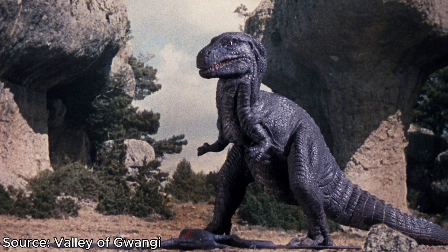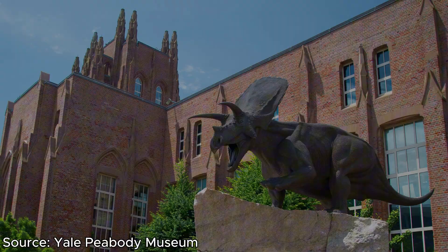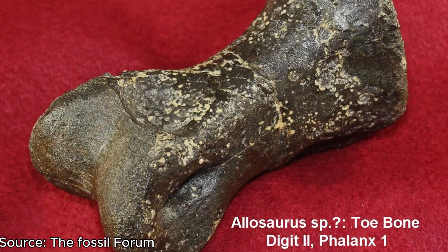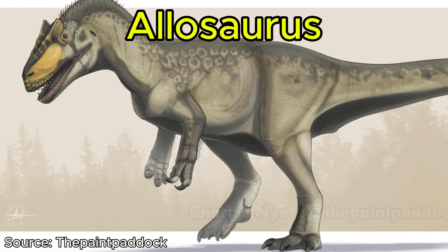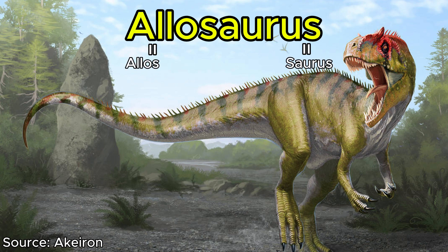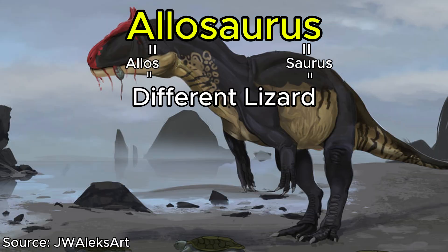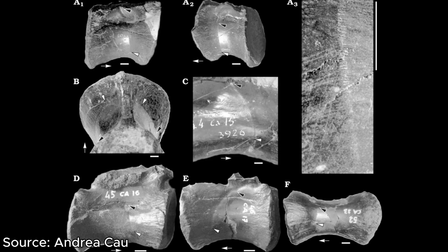The first official naming of Allosaurus occurred in 1877 because of a collection of fragmentary fossils in the Peabody Museum of Natural History. The fossils included three vertebrae, a rib fragment, a tooth, a toe bone, and some of the right humerus. Its genus name comes from the Greek words Allos and Saurus, meaning 'different or strange' and 'reptile or lizard' respectively — so together, Allosaurus officially meant 'different lizard.' Because of its fragmentary bones, it received its species name Fragilis, meaning fragile.